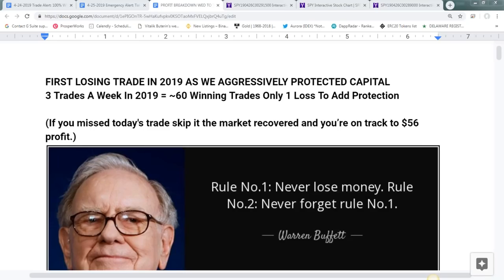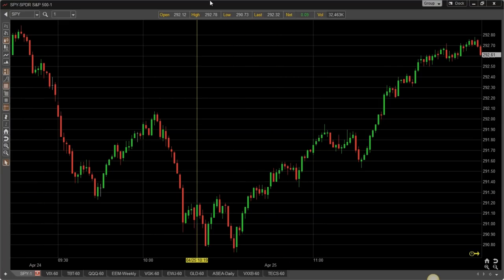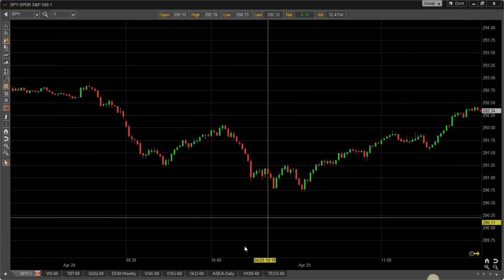Welcome to our Thursday webinar class. We've got a lot of people joining in and I'll stop in a little while for Q&A. First I wanted to review our portfolio, what's going on in the markets, and today's emergency alert — what was that all about? Here's a look at the SPY and there are some concerning things going on.